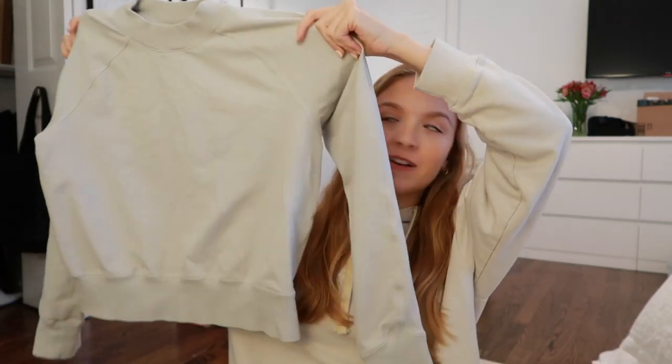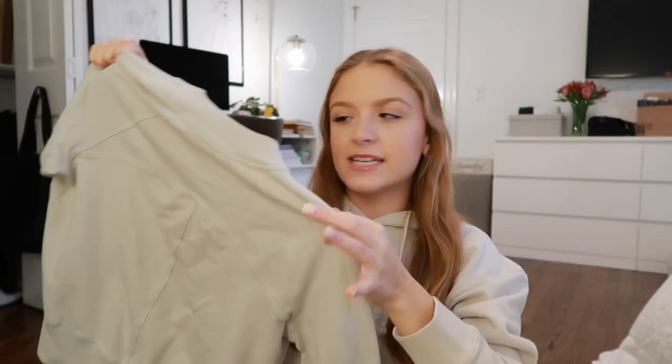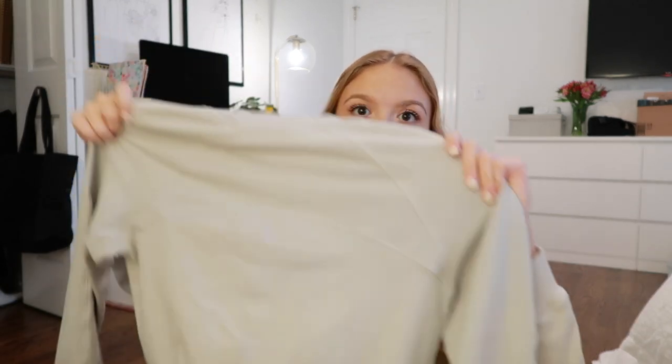Next I have this little Lulu cropped sweatshirt — I wear this thing all the time. It is so comfortable and just the perfect level of croppedness. It's a really nice light gray color and just goes with everything. This is one of my favorite things to throw over any of these items or over a sports bra when I'm going on a walk outside in the winter. No stains, looks practically brand new — I have no idea why someone got rid of it.